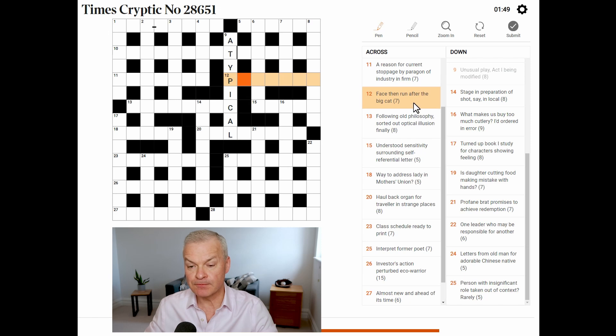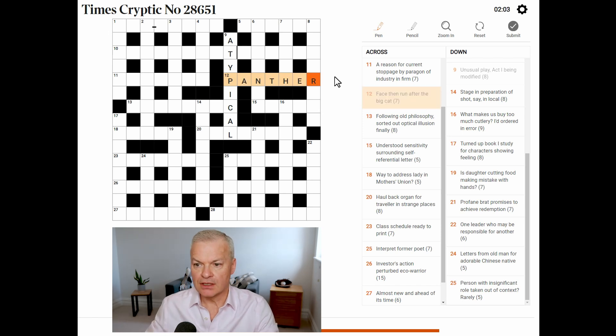Great, we are off. Face then run after the big cat — this is panther. Face is 'pan', a slang term. Run is 'a', the cricketing abbreviation, after 'the'. And a panther is a big cat.